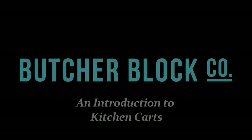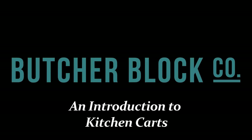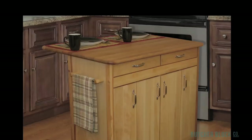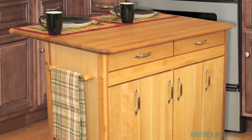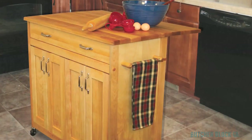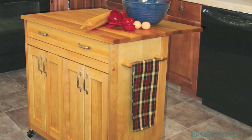ButcherBlock Co., the experts in all things ButcherBlock, presents an introduction to kitchen carts. Looking for a smart addition to your busy kitchen? A versatile kitchen cart makes a great storage unit and mobile workstation all in one, and can be invaluable especially to a cooking enthusiast.